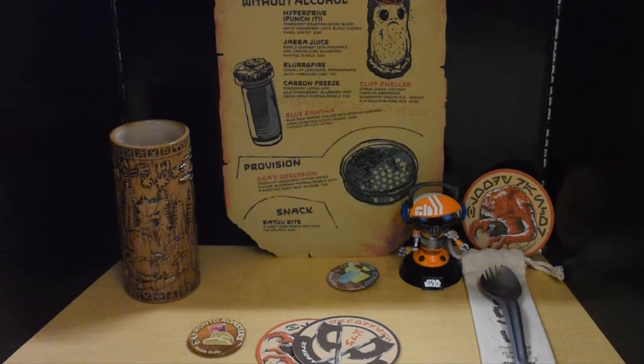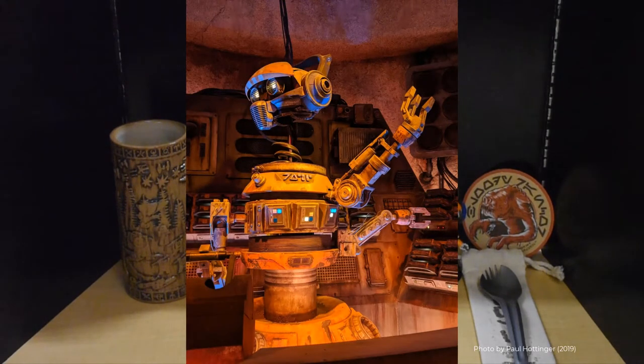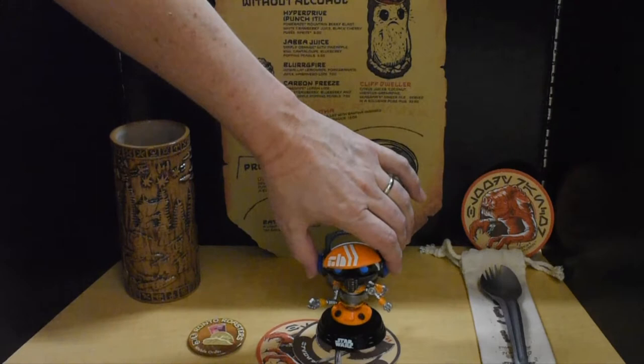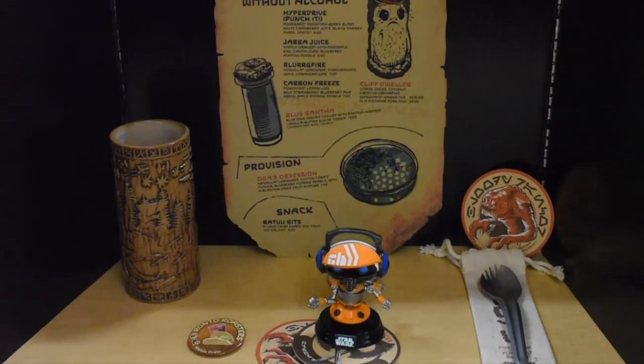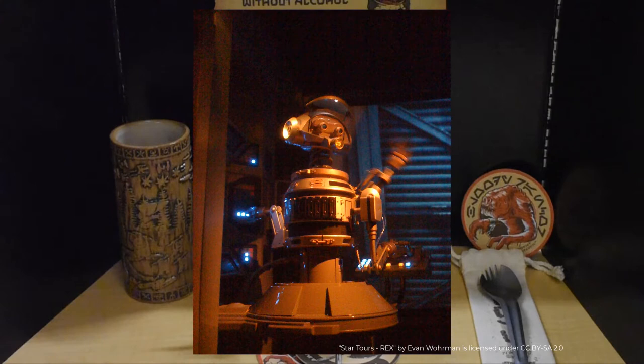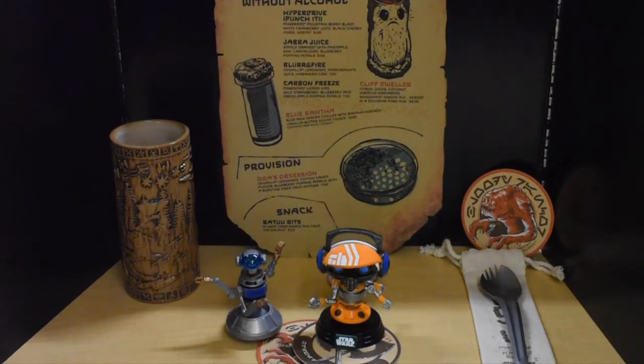One of the most unique aspects of the Cantina is the DJ. Inside Galaxy's Edge the music's playing — it's a bar, right? All the music is going. This is a Funko Pop of the DJ and he might look a little familiar. He's actually based on and repurposed from the droid from Star Tours, the old Star Tours. So it's very cool how they took the droid from Star Tours and made him the DJ of Oga's Cantina. The legacy lives on — he'll talk and say all kinds of things and play all types of music.